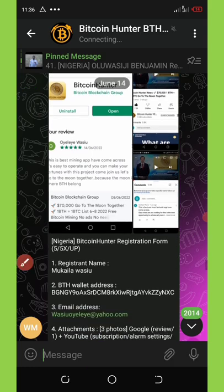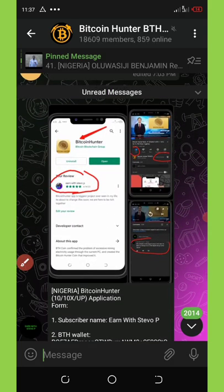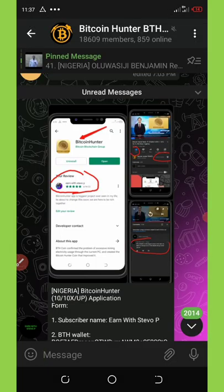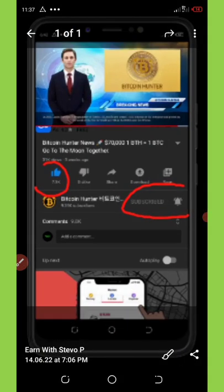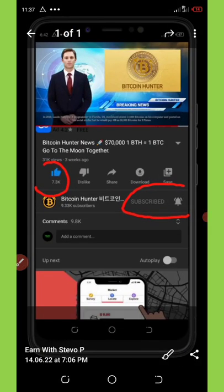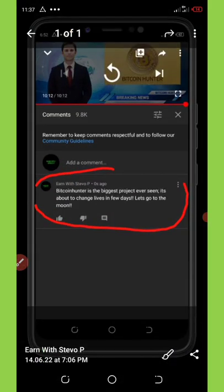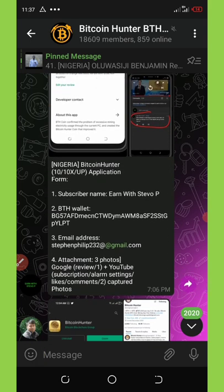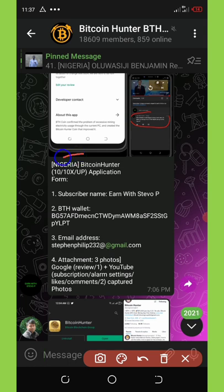Here is my own screenshot proof. You can see that I downloaded the application and made a comment on the Play Store. I subscribed to their channel, liked the video, and the third one is I commented on their video — you can see my comment there with my username and double P on the screenshot.